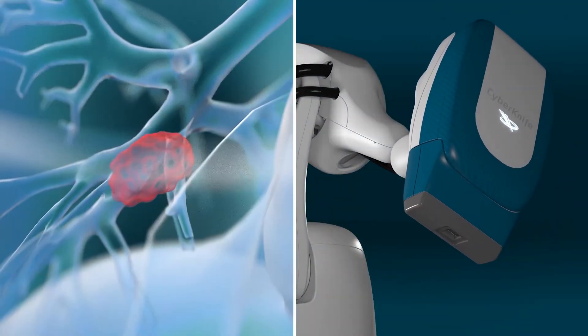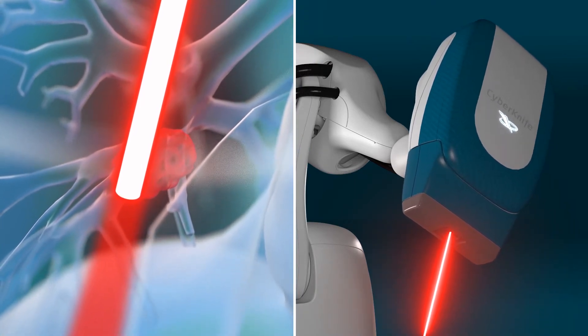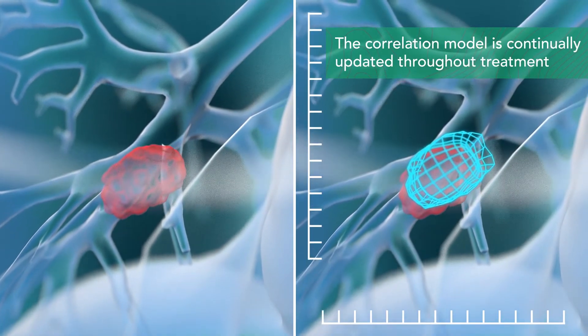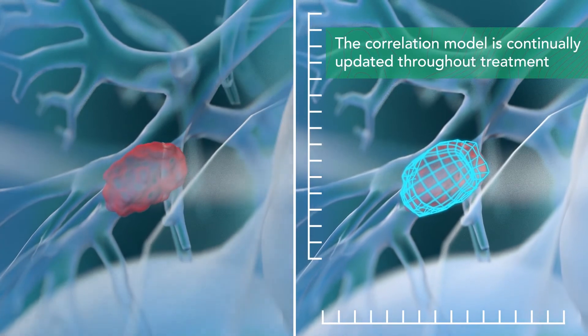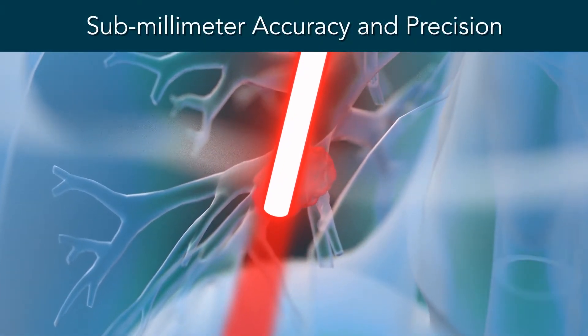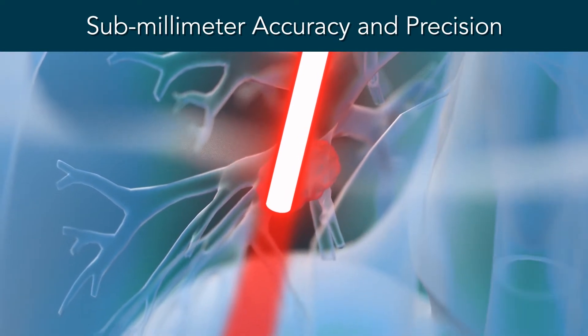During treatment, the CyberKnife S7 system continually verifies the tumor's location with x-ray images and monitors the patient's respiration, updating the correlation model as breathing or the tumor's position in relation to the chest wall changes. This allows treatment to be continuously delivered with submillimeter accuracy and precision, even if the patient's breathing pattern changes during treatment.